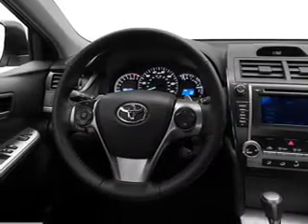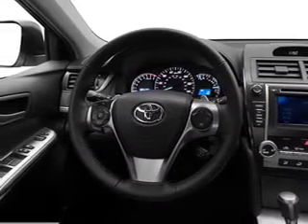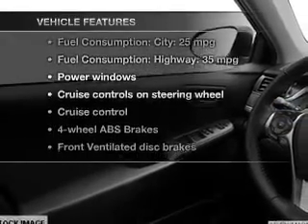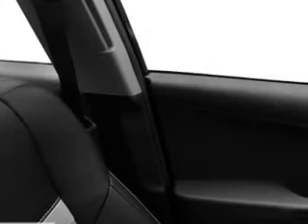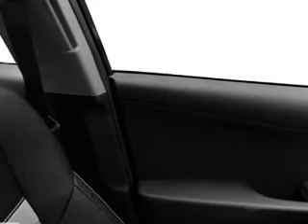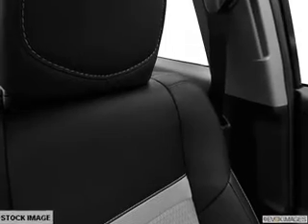Anti-lock brakes help you bring your vehicle to a safe stop, and memory settings are one of many features. Plus, enjoy these notable features included in this vehicle: power door locks, power windows, cruise control, an AM-FM stereo with a CD player, power mirrors, an alarm system, and power steering.